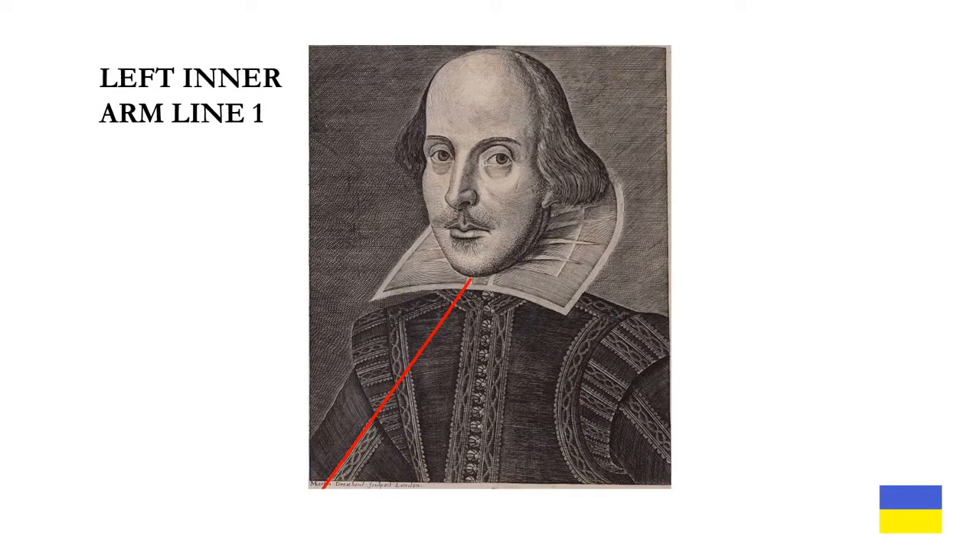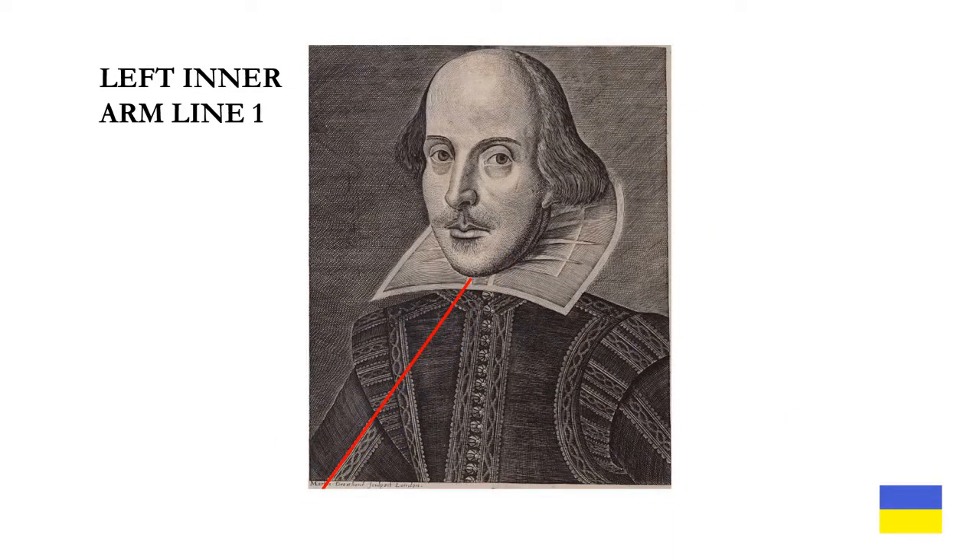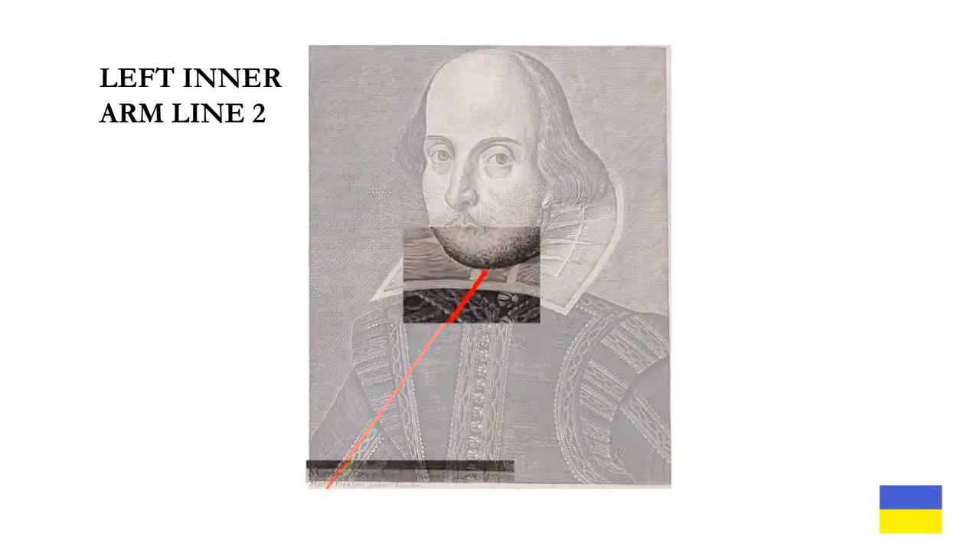Starting with left inner arm line one, which is the furthest to the left — as you can see, the line terminates precisely where the left-hand bar of the collar ruff meets the chin. It also points to the T and the I in 'Martin.' I next looked at left inner arm line two, which terminates just to the right of the collar ruff's bar. Peculiarly enough, the line also points to the strange letter N, which almost looks like an M in 'Martin.'